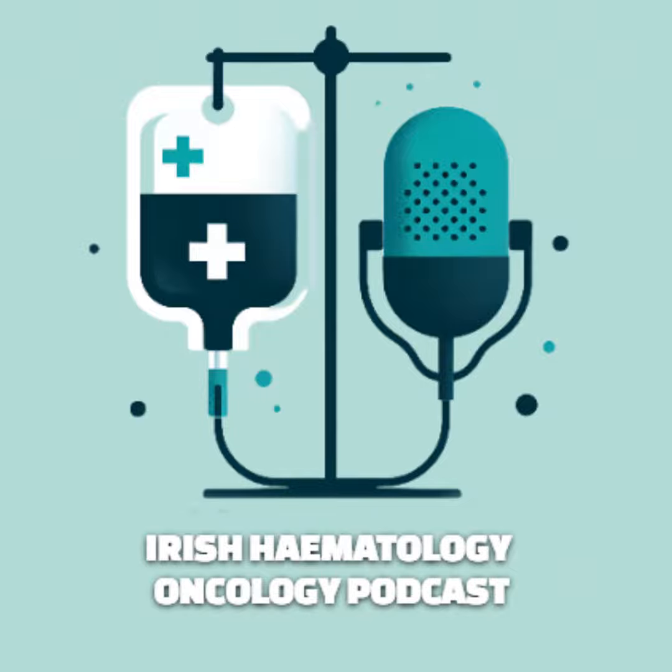We're going to dive deep today into a topic that's crucial for anyone involved in cancer care, and that's the emergency event that can occur: chemotherapy extravasation. If you're new to the field or just need a refresher, extravasation is essentially when chemotherapy medication leaks out of the vein and into the surrounding tissue. It's a bit like a burst pipe - instead of water flowing smoothly, it starts seeping into the walls and causing damage.